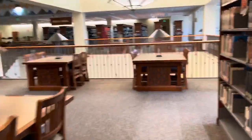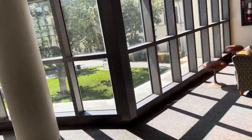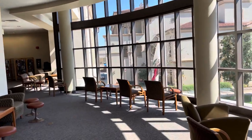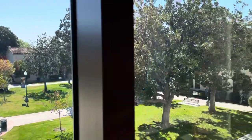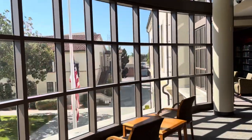Here you can see our general collection — there are plenty of books. The final spot I'm going to show you is our reading area. This is where students like to go to either study, read, or sleep. It's honestly the best spot on campus because of the view. You can see the whole campus from here.